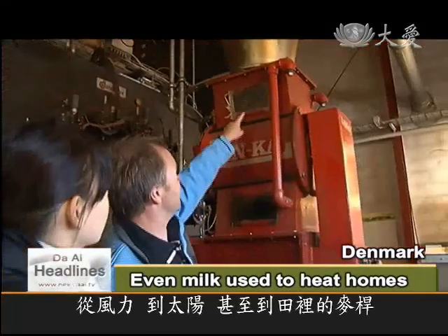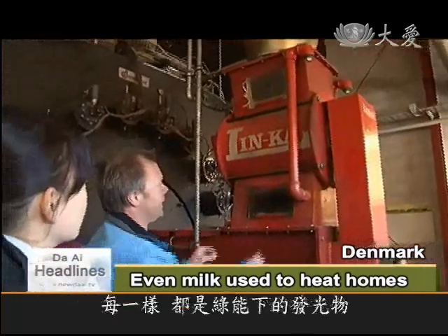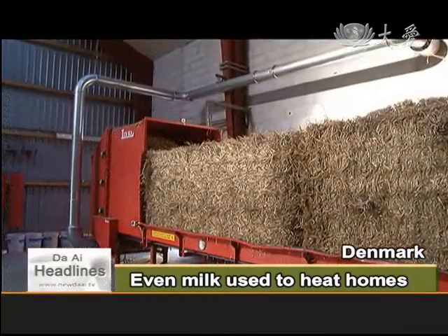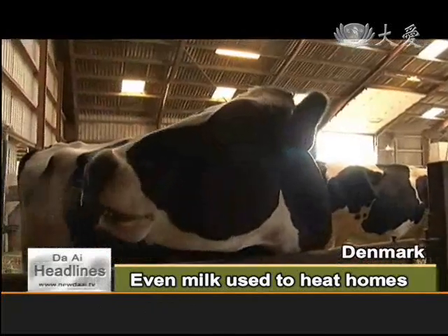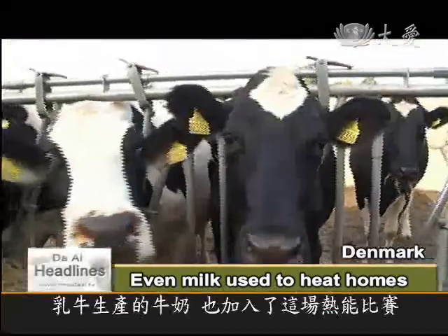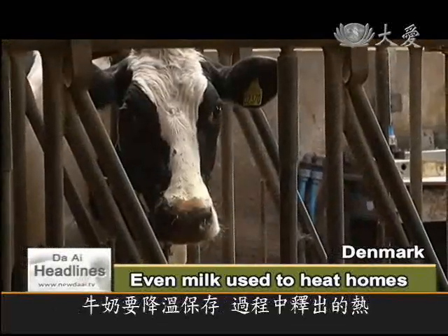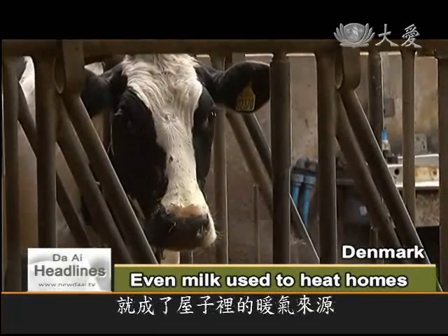From the wind and sun to the wheat chaff in the fields, everything can be harnessed for energy. The milk produced by dairy cows has also joined the race. When milk is cooled for storage, the extracted energy is used to heat homes.